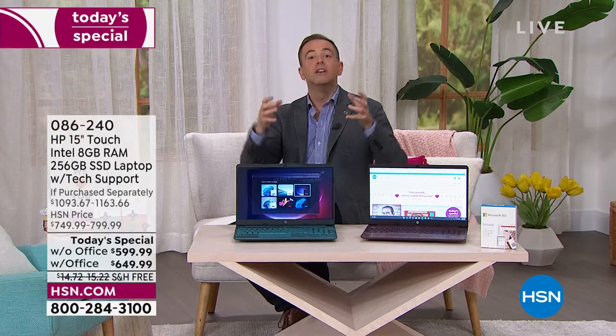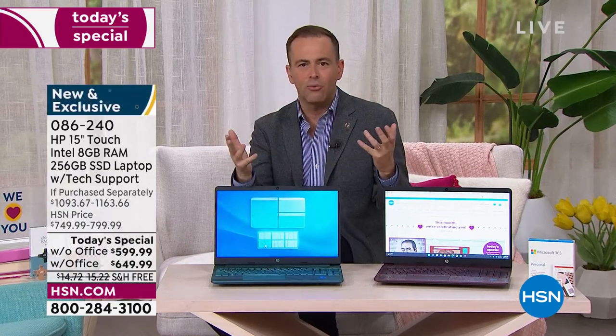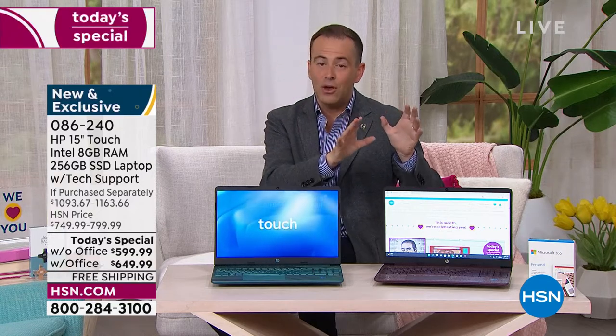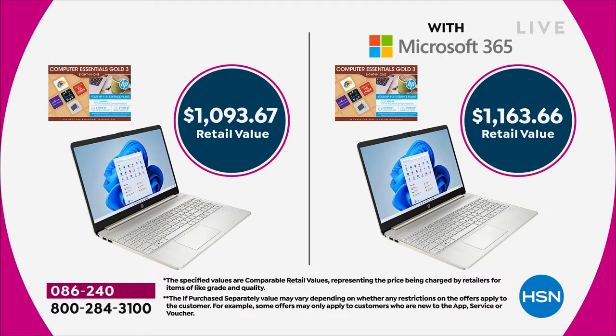Tonight, we've put together a package that is not just a state-of-the-art laptop, but we've put together some extras for you as well. We'll send you a wonderful suite of software. After you've chosen whether you want it with or without Microsoft Office — Word, Excel, PowerPoint, OneNote, all the programs we're used to — with is $649.99, saving you $150 off the regular HSN price, and without is $599.99, saving you about $150 off HSN, or around $400 to $500 off full retail. Significant savings.